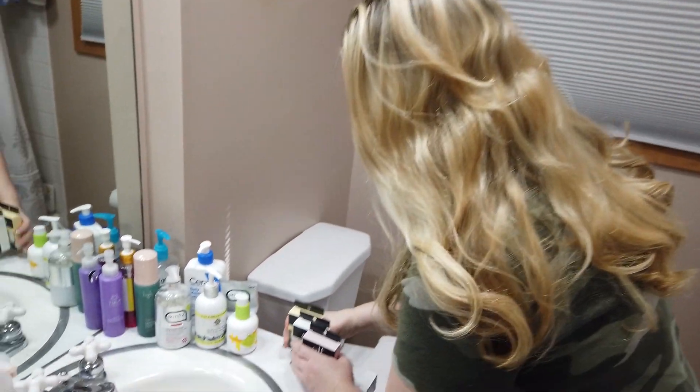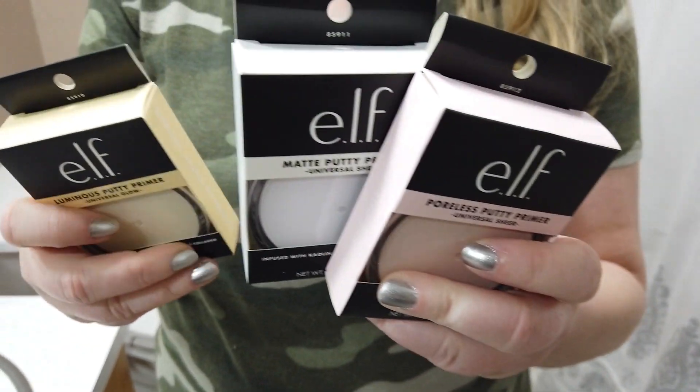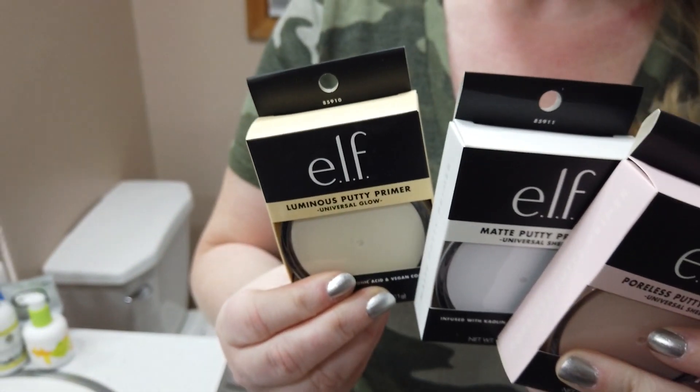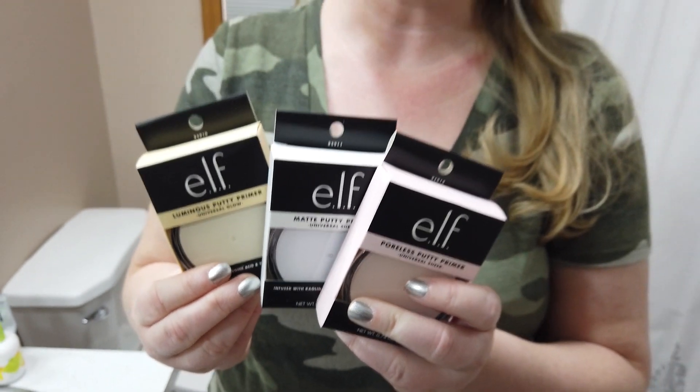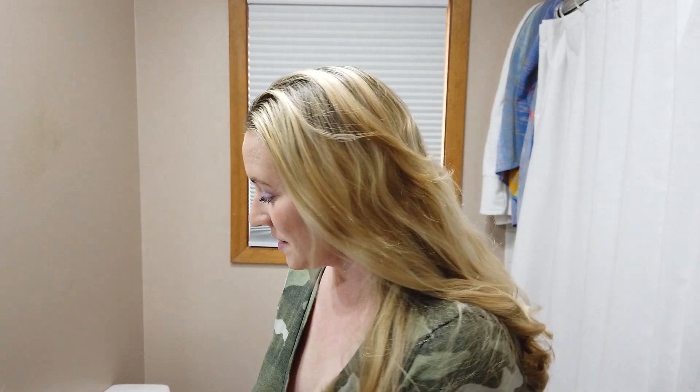Of course, there are three new primers: the original Poreless Putty Primer, a matte version, and a luminous version. I haven't tried any of these yet, but I've heard the original one was a big dupe for the Tatcha canvas primer, and I think it's like $3. It's always sold out at Ulta every time I looked, so now I finally got all three to try. They also just came out with eye primer versions of these, so I'm going to have to check those out too.